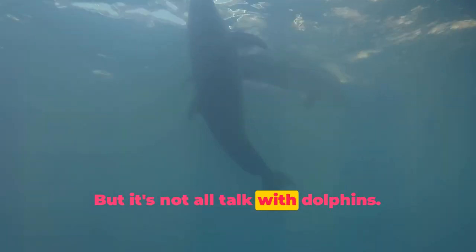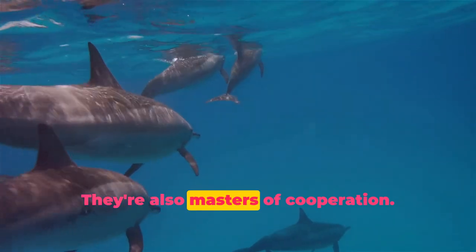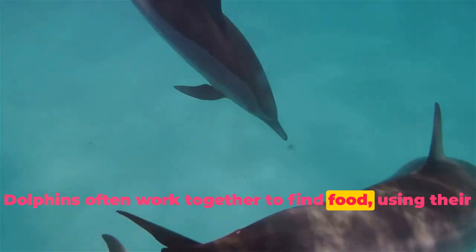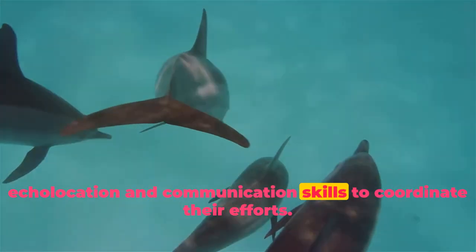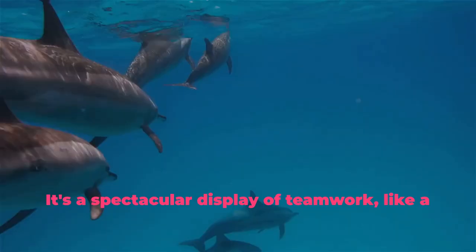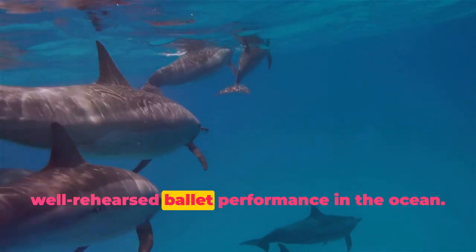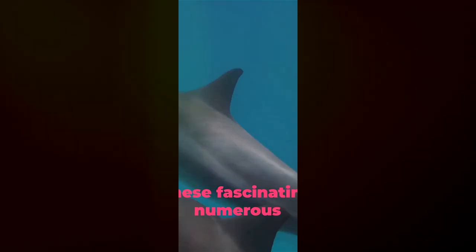But it's not all talk with dolphins. They're also masters of cooperation. Dolphins often work together to find food, using their echolocation and communication skills to coordinate their efforts. It's a spectacular display of teamwork, like a well-rehearsed ballet performance in the ocean.